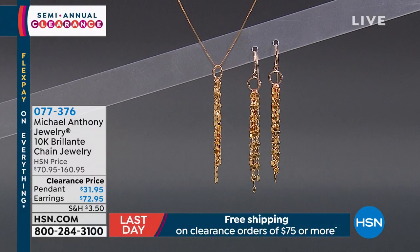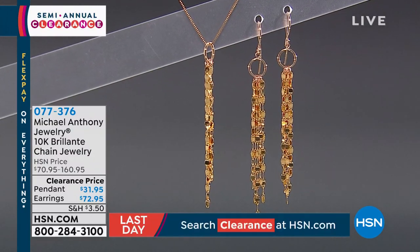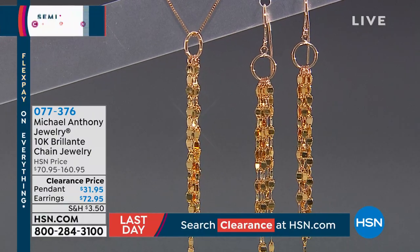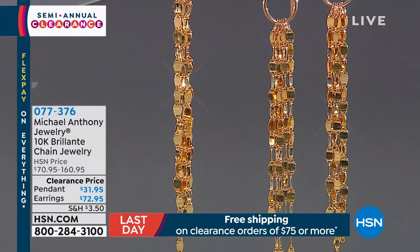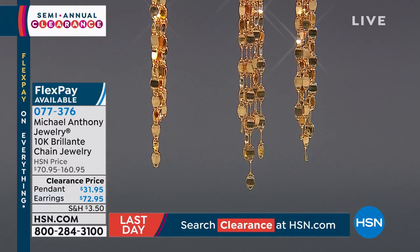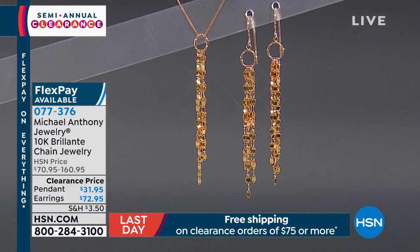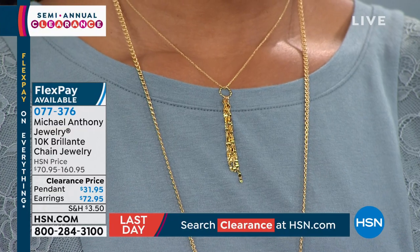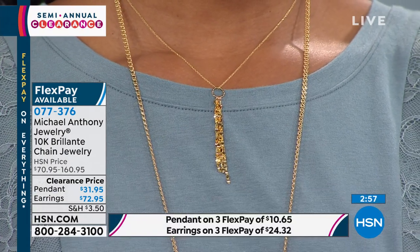Moving on to Michael Anthony Jewelry — one of the most beloved jewelry lines at HSN. It's a brother-brother team: Michael and Anthony Polarcio. Everything they make comes with a lifetime limited warranty. What you're looking at here in 10-karat gold are the earrings I chose to wear today — a chain drop earring. You're getting 1.9 grams of 10-karat gold. These are light, beautiful, and playful. This beautiful, playful way to wear gold captures so much light, like tiny little mirrors dangling there on that perfect little tassel.